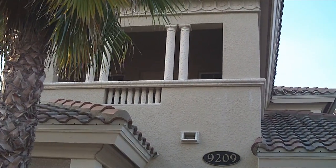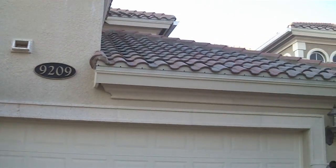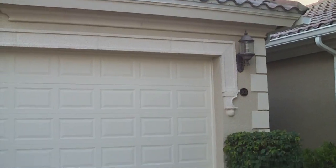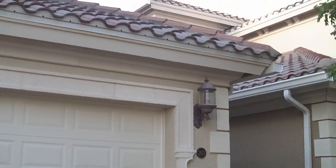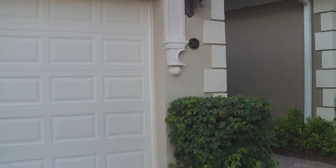Hello, this is Cel, the owner of a cool website NaplesRealEstateSeller.com. Today I'm in beautiful Fiddler's Creek. This is a premium golf course community in Naples, actually in South Naples on the way to Marco Island. It's like a small city in itself with lots of subdivisions and a spectacular clubhouse.